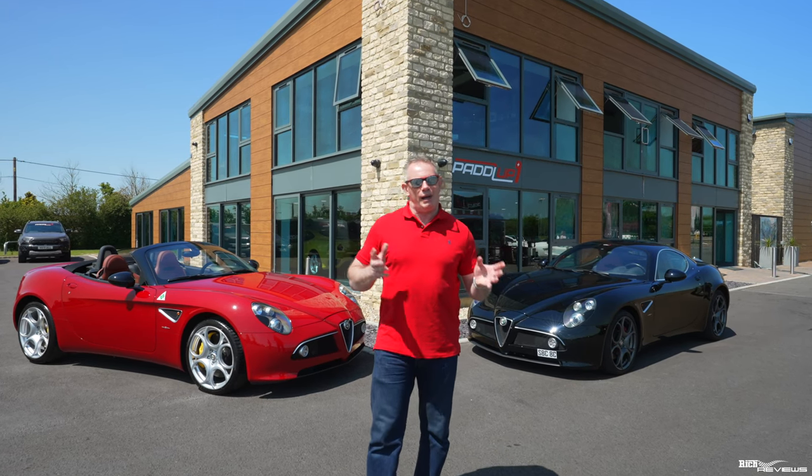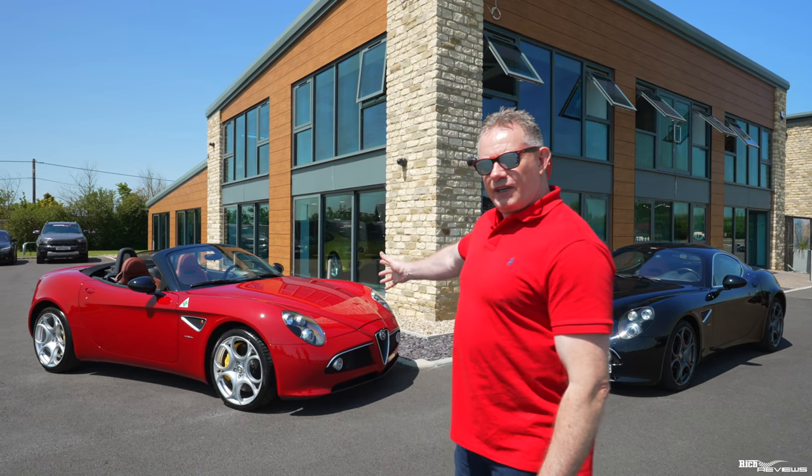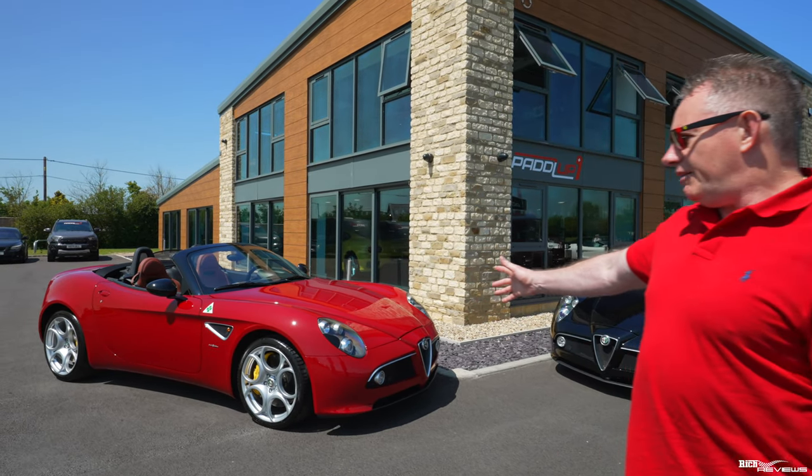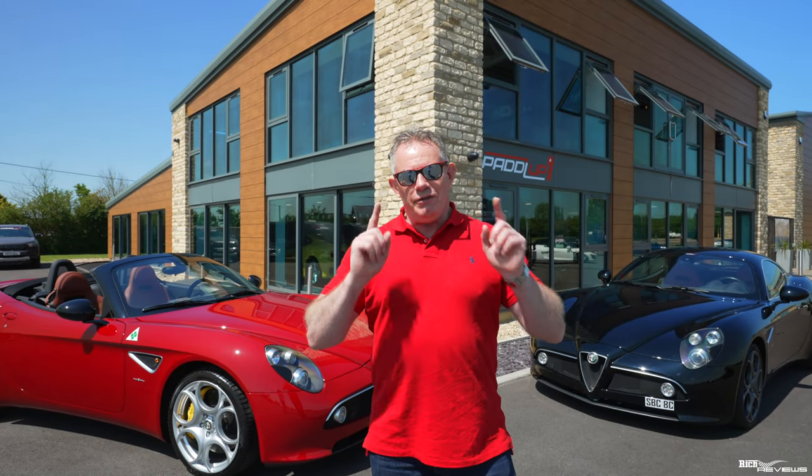First of all, I'm going to give you some back stories on the 8C and the 8C Competizione. Then we're going to take you for a walk around of the specification of the 8C Spyder that we have here. Then we're going to take one of these cars out on the road and take you for a drive.